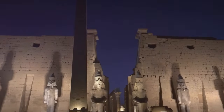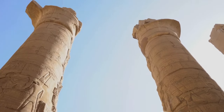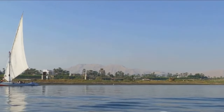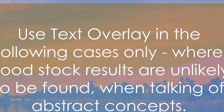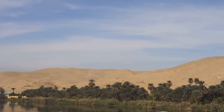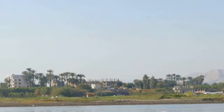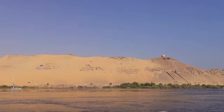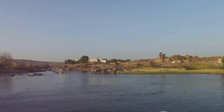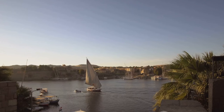Before we dive into the mysteries of the Pyramid of Menkara, let's take a moment to reflect on the environmental footprint of these ancient structures. The construction of the pyramids was an endeavor of epic proportions, requiring vast amounts of resources and labor. The ancient Egyptians were in many ways pioneers of sustainability — their civilization thrived along the fertile banks of the Nile where they developed sophisticated irrigation systems to maximize agricultural yield and manage water resources efficiently. They used local materials, predominantly limestone, to build their structures, minimizing the need for transportation and reducing the environmental impact. Moreover, the ancient Egyptians were masters of recycling — old structures were often dismantled and their materials reused in new constructions.